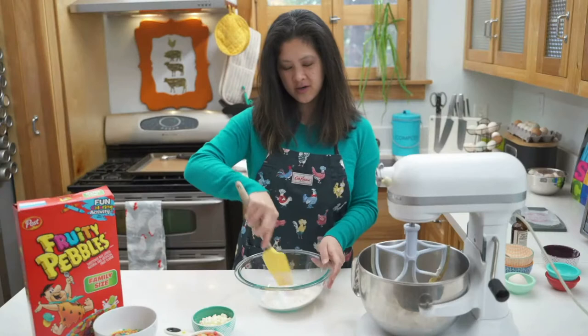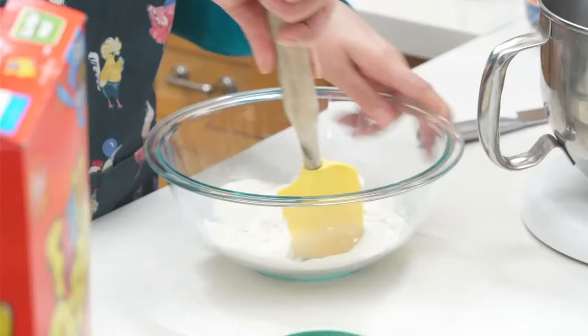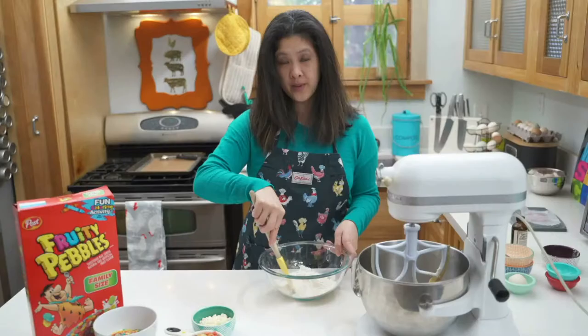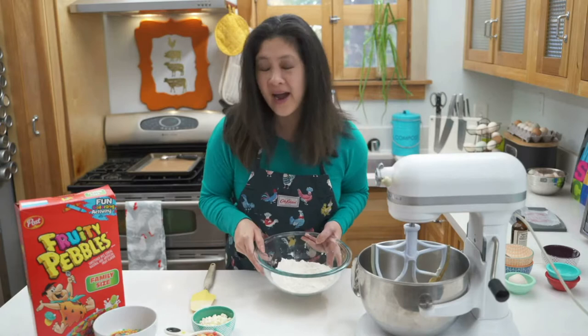I'm going to stir it all together. I have white chocolate chips here and my Fruity Pebbles. I have two different sets of Fruity Pebbles — one cup is going into my cookie batter and this other portion is for rolling a little bit later, because I'm going to jam as much cereal into these cookies as possible. Mr. Baking Chickens is a cereal fiend and I've been buying these Fruity Pebbles to make different baking projects, but my cereal keeps disappearing because he keeps eating all of it.